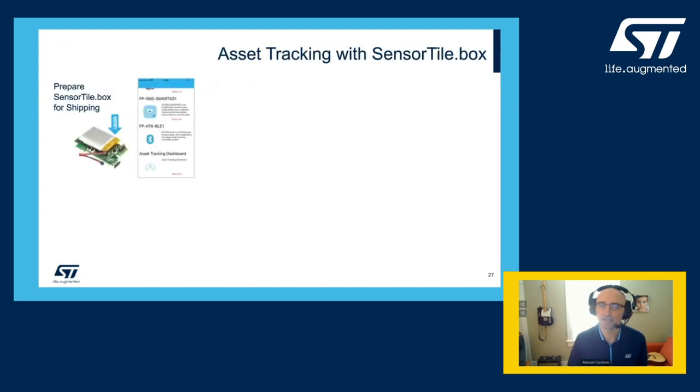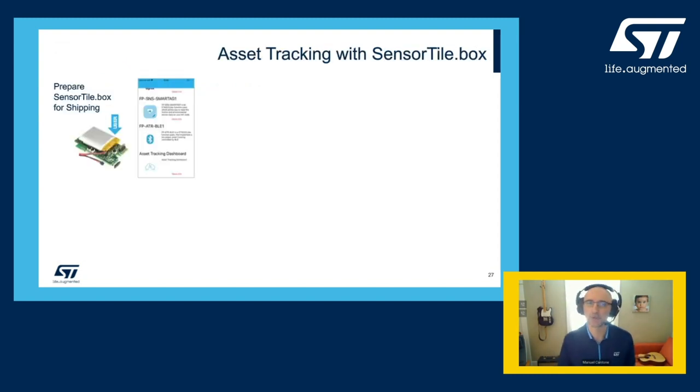The experience with the SensorTile.box is quite simple, and we invite you to download the function pack from ST.com and try it yourself following the quick start guide. Let me walk you through it. In the app, you insert the credentials for the dashboard so that you can create a data flow from the sensors to the cloud.